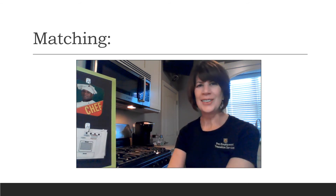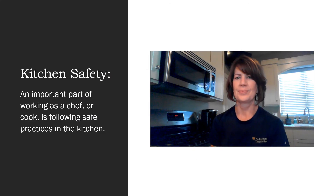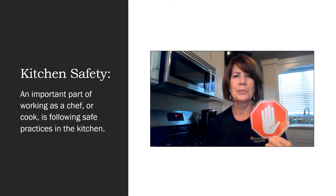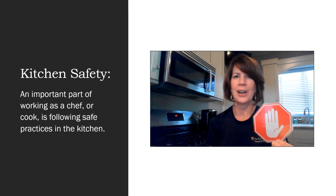You did another great job! An important part of working as a chef or a cook is following safe practices in the kitchen. We're going to look at a few things and ask ourselves: is this safe to touch? We will also use a stop sign if they're not safe.